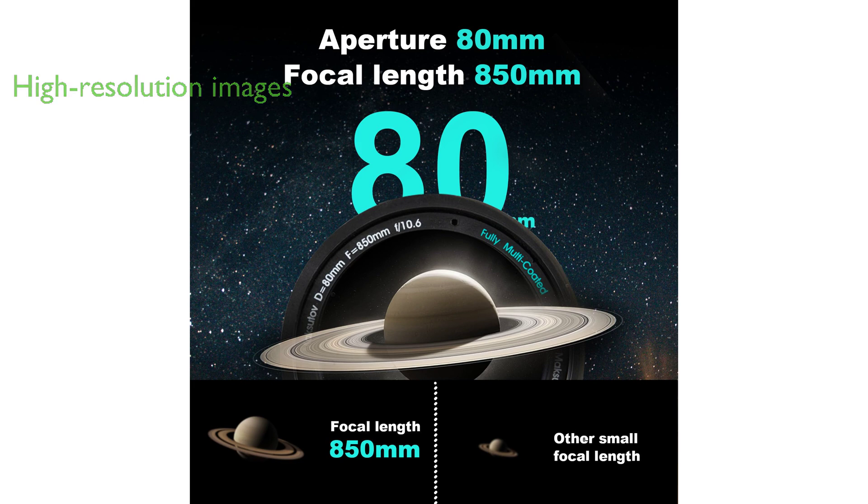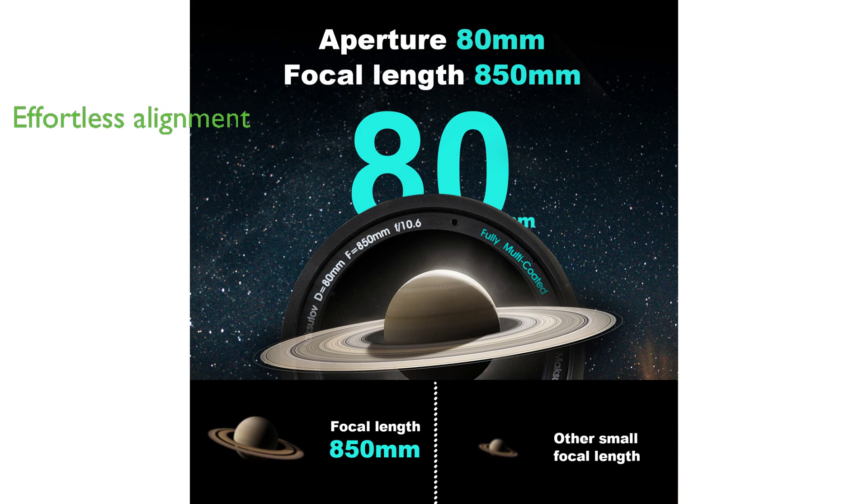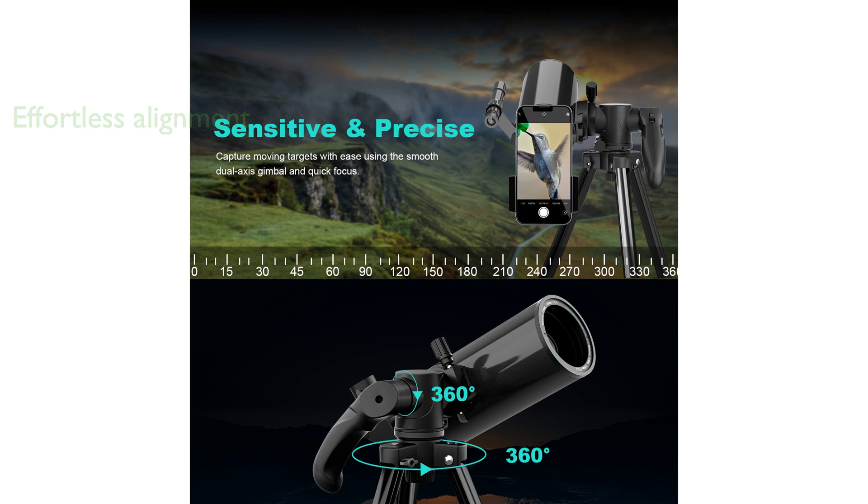This makes it ideal for observing distant celestial bodies like Saturn, Jupiter, and the M31 galaxy. The telescope features a self-invented gimbal for effortless object alignment and swift focus, complemented by a handle lock for secure positioning.